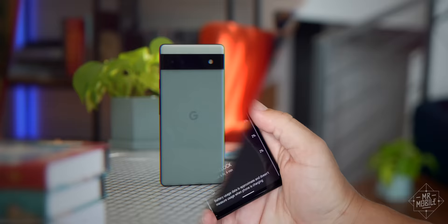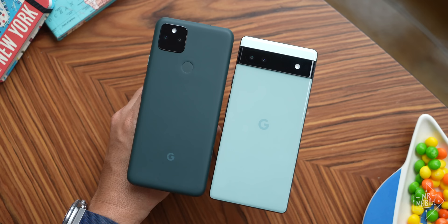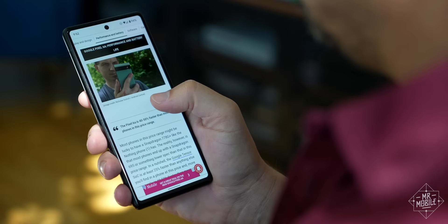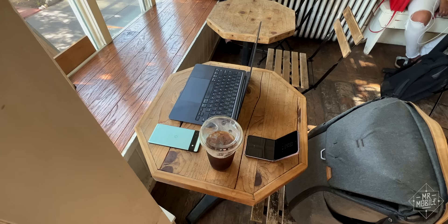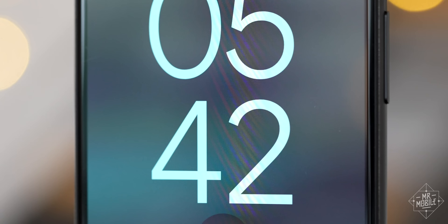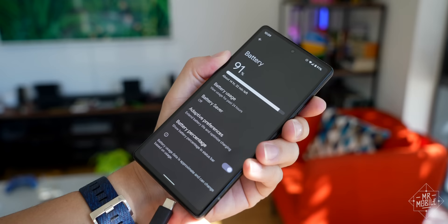From soup to nuts, the Pixel 6a's biggest letdown for me has been power. While Google didn't shrink the battery all that much compared to last year, I found the 6a's endurance to be well short of the Pixel 5a, a figure backed up by my publisher Future Labs in its own testing. I was going light on the Pixel because I was using another phone for mobile hotspot and media, and even then, more than once the Pixel 6a decided to end the day without me, only seeing me through 12 or 14 hours instead of the 16 to 18 I generally need.